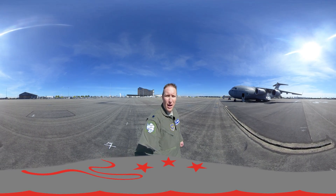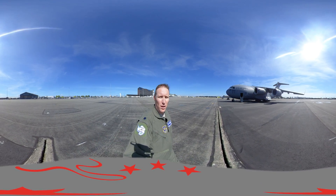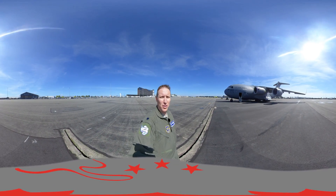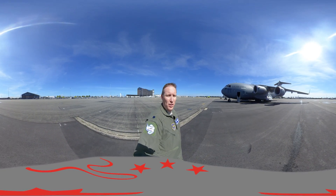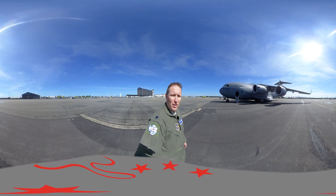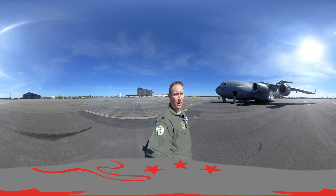Hello, my name is Lieutenant Colonel Brandon Thayas. I'm the commander of the 304th Expeditionary Airlift Squadron, stationed here in Christchurch, New Zealand. Our unit hails from McCord Field in Washington State. We're down here in Christchurch in support of the United States Antarctic Program, flying people and supplies to and from Antarctica.